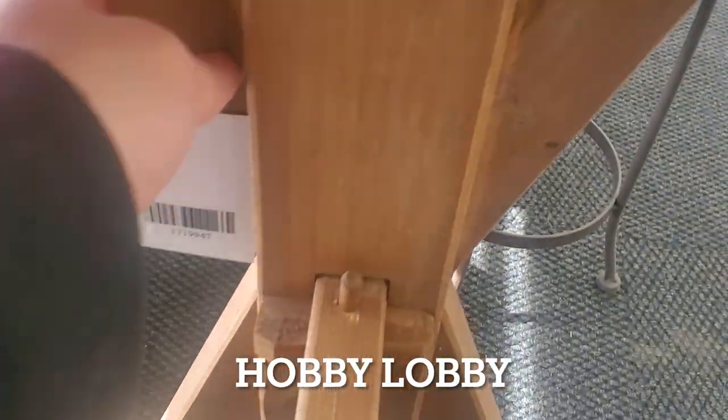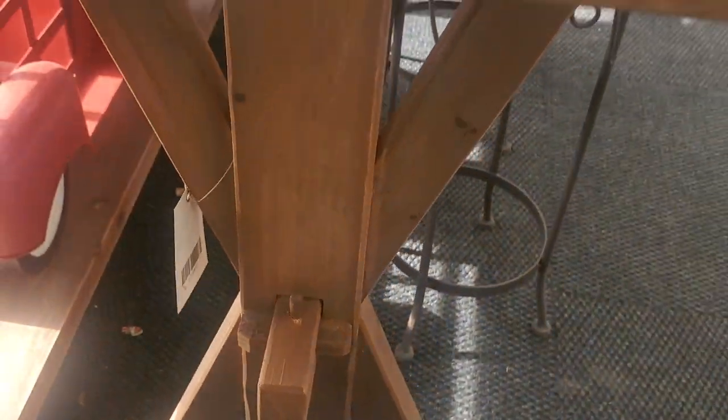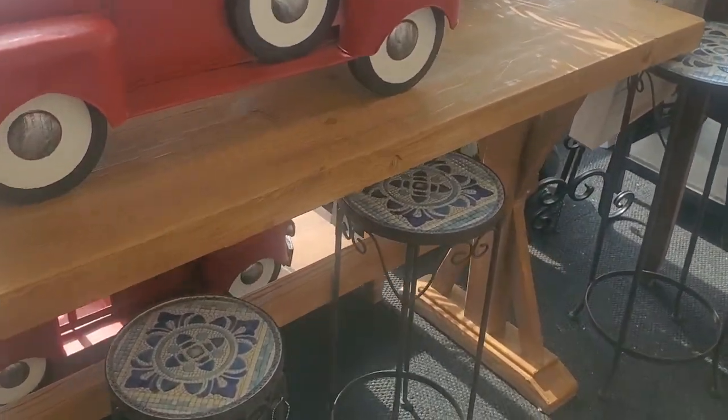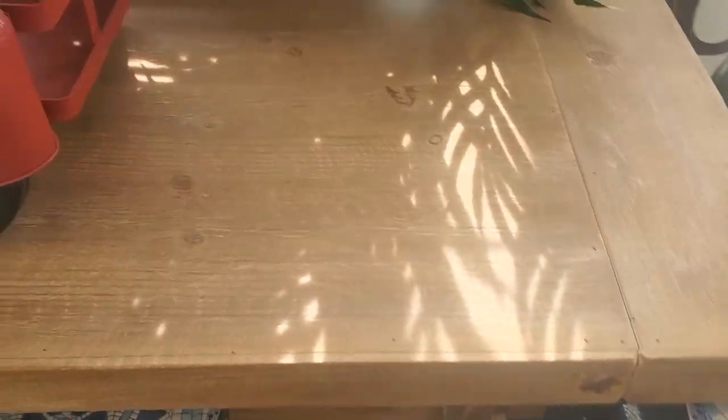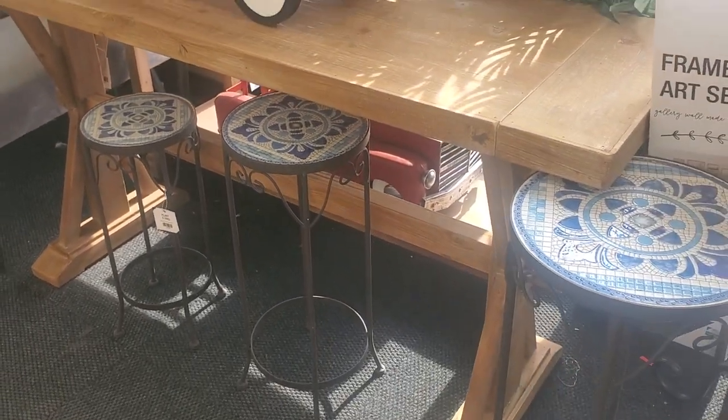We are at one of my all-time favorite stores, Hobby Lobby. I'm going to be showing you several things that I would purchase if I have the money, as well as picking up a few items from the store. I thought this table was gorgeous — it's like farmhouse but modern. I don't know, I love it.